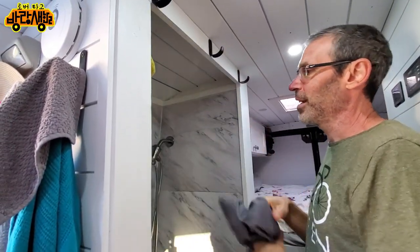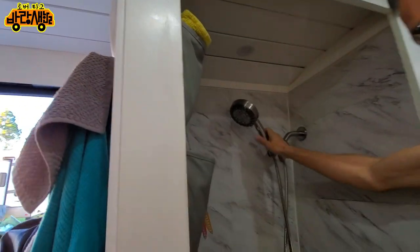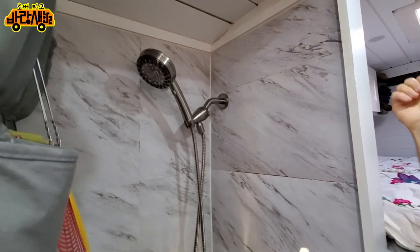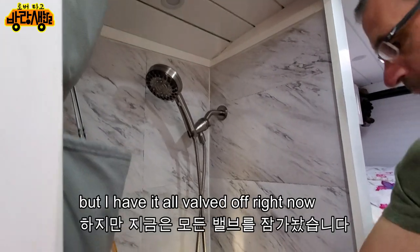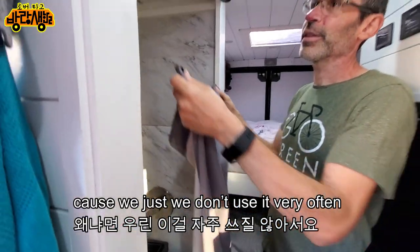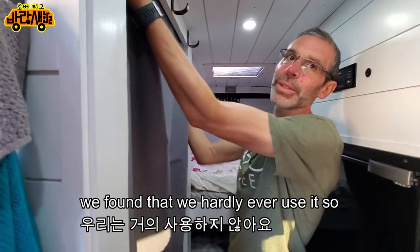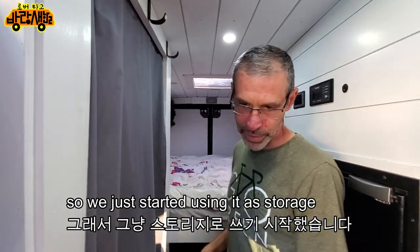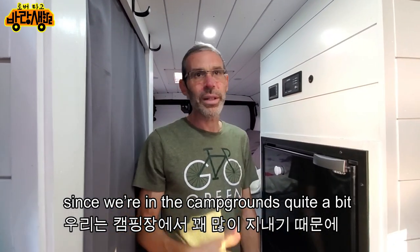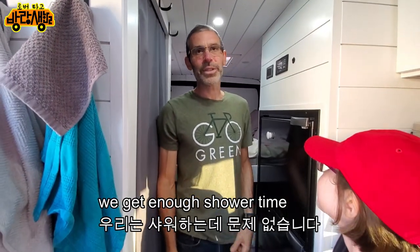This is a shower, but we use it as storage now. We do have a hot water heater and can use the shower, but we hardly ever used it so we started using the space for storage. Since we're in campgrounds and hotels often, we get enough shower time. There's also an outdoor shower option.